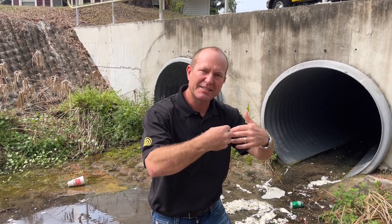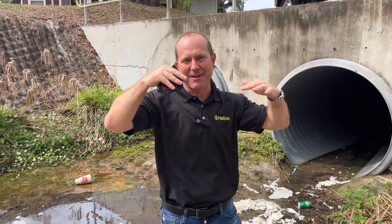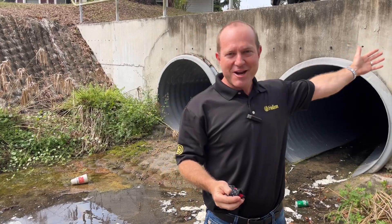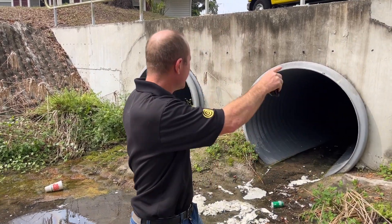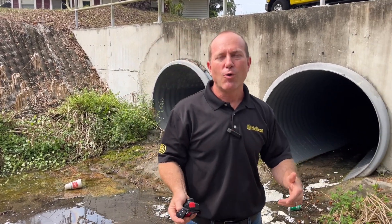That gap was causing erosion of the soil into the pipe, which was causing the road on top to settle down. So the two options were either rip out this brand new roadway and brand new sewer system and redo the pipe, or have Helicon come in with our chemical grout.